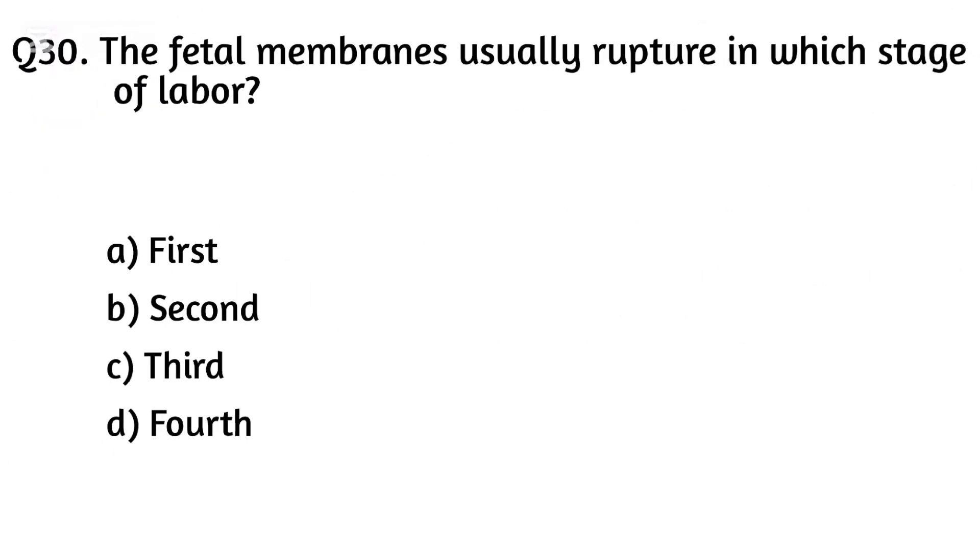Question thirty. The fetal membrane usually ruptures in which stage of labor? The right answer is Option A: First stage.